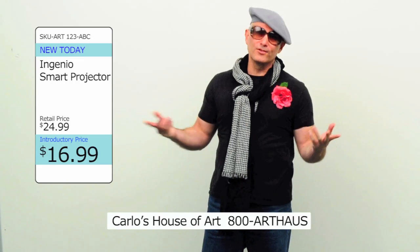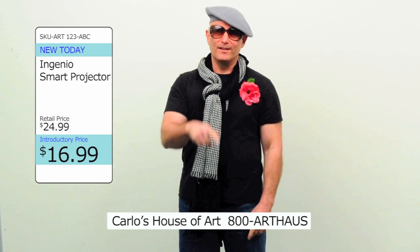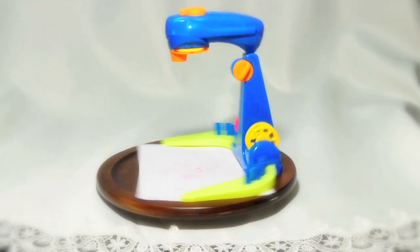Hey, welcome to Colorado News 0-3rd's House of Art, where art and culture meet. Today we have the smart projector for kids.